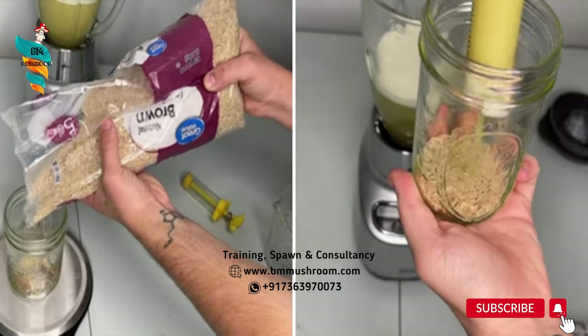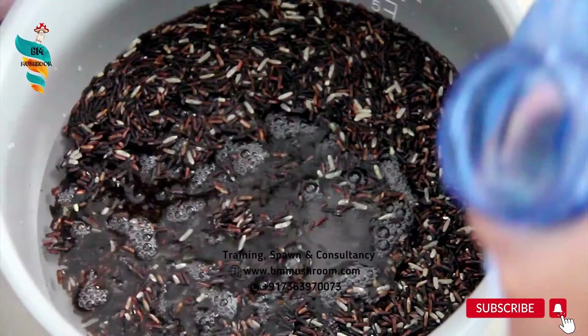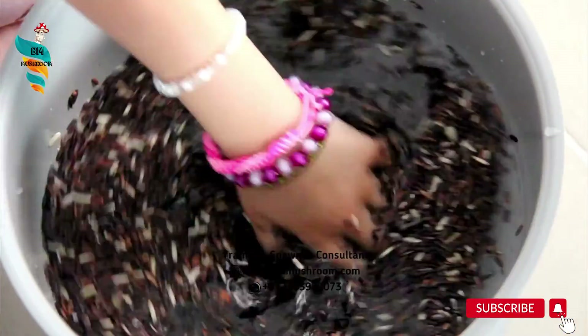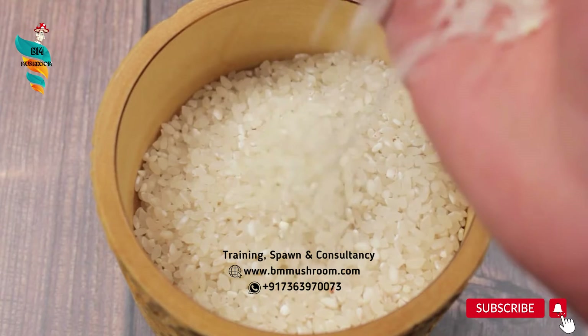The second step is the supplementation of brown rice with the above nutrient medium. Brown rice is soaked in water for 30 minutes, cleaned, and washed thoroughly. Thereafter, the rice is kept on a sieve or cotton cloth and allowed to dry for 30 minutes.